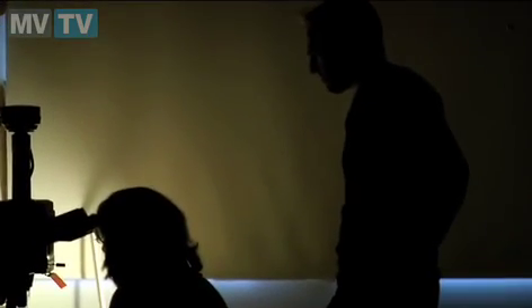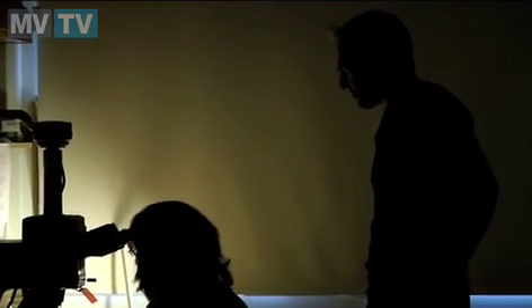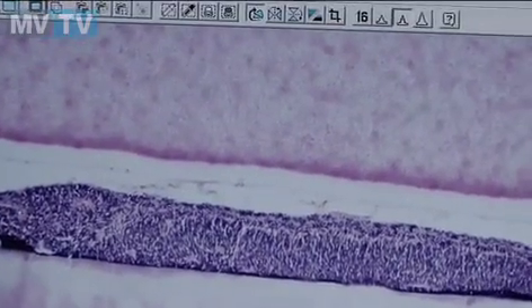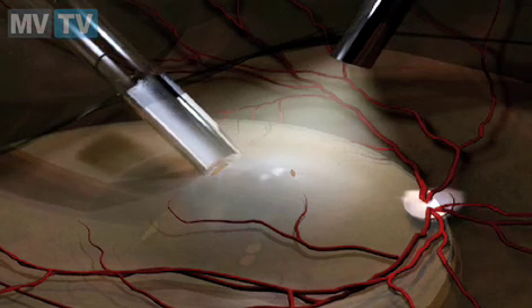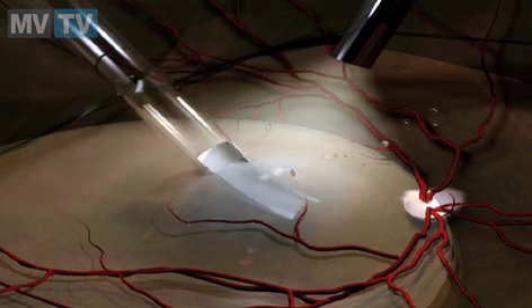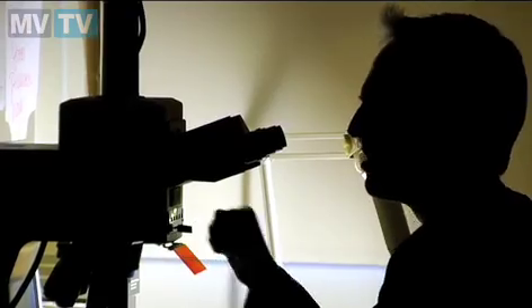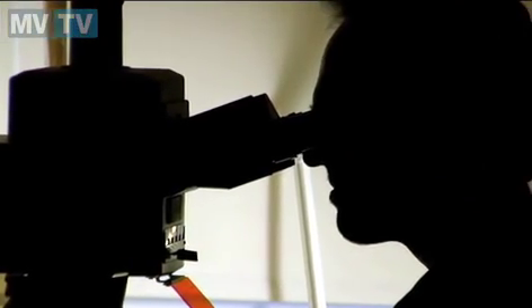We've been working with retinal transplantation here in Lund for almost 20 years now, so we've had a lot of experience on the biological side of the problem. In the late 90s, beginning 2000, we had a breakthrough when we started to transplant retina as a whole sheet, because that gave us a possibility of getting transplants that would survive for a long time and also develop the cells we need — the photoreceptors — very nicely.